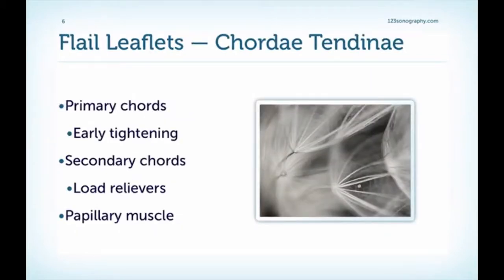What are the types of cords good for? The primary cords are important for the early tightening phase — when systole starts and the mitral valve is pressed shut — while the secondary cords are more load relievers that hold the valve. Imagine a parachute: at the moment it opens would be the primary cords, and then the secondary cords hold the parachute while you sail down to earth. The papillary muscles, of course, are the anchor.